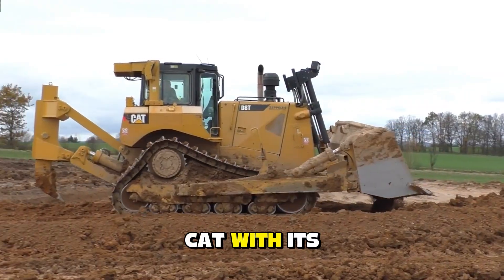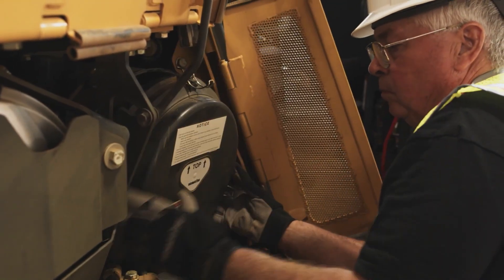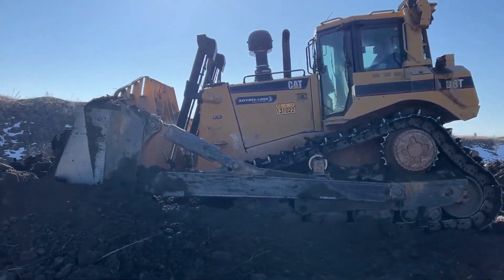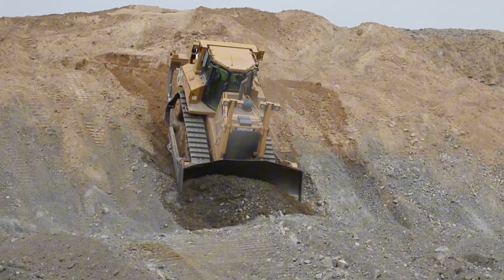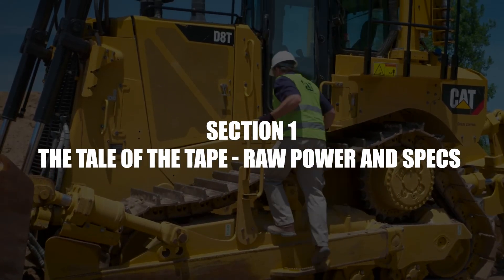For years, contractors and operators alike have argued over which one is truly king of the job site — is it the Cat with its storied legacy, or the Komatsu with its precision and power? We're going to tear them down, looking at everything from the engine and transmission to the blade and undercarriage, real-world productivity, and the long-term cost of ownership. By the end, there will be no more guessing.